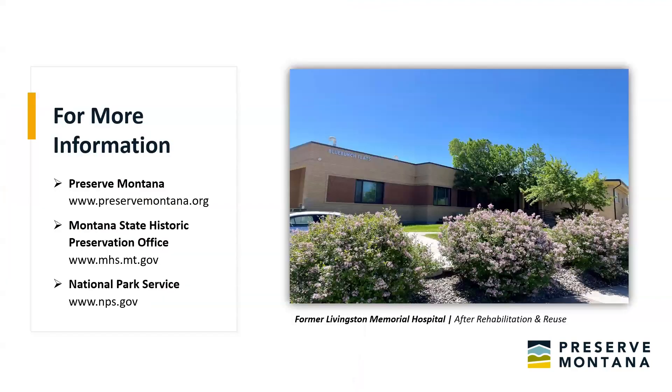Here is some information and resources for seeking more information. Our report and more information on tax credits is on our website. The Montana State Historic Preservation Office has amazing resources on their website as well for tax credits, both federal and state. The National Park Service also has great resources. There's a lot of information for you to access. I'm going to hand it over to Peter for the next piece of the presentation.